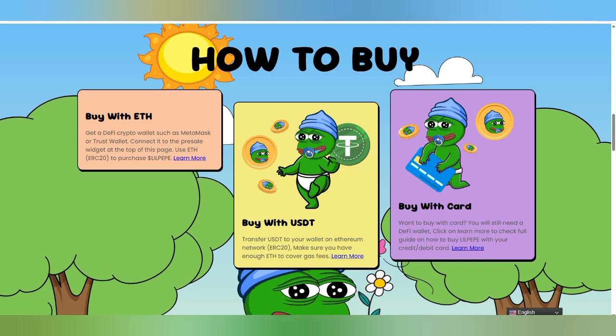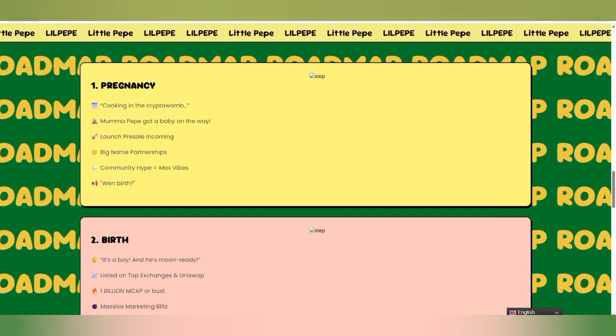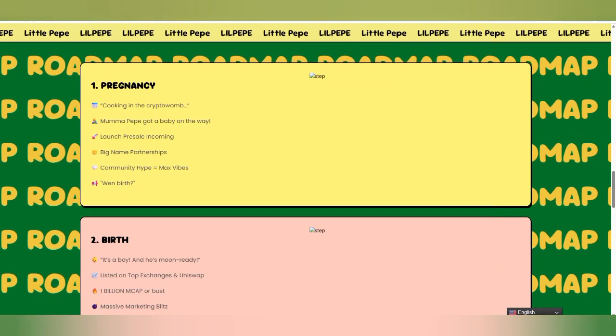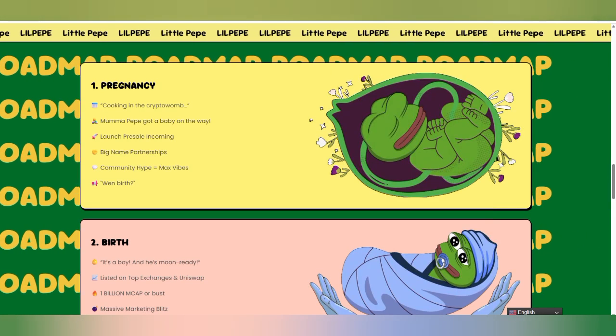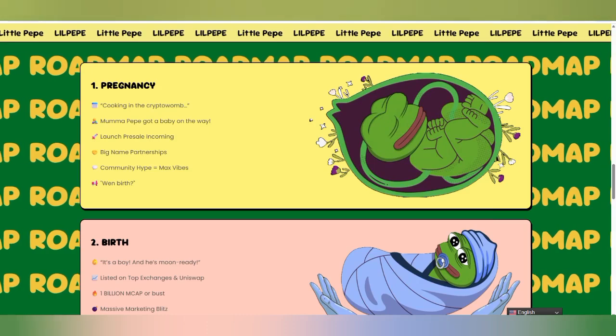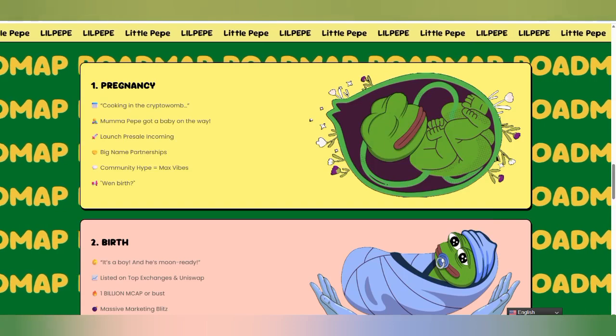If you want to join, you only have to follow these steps: buy with Ethereum using USDT or use a payment card — it is very simple. You can also check other details about how Little Peep is going to work. This is the Little Peep information where you can check the roadmap: cooking in the farm, mama Peep got baby on the way. This is about the community with maximum vibe, and you can check big partnerships.